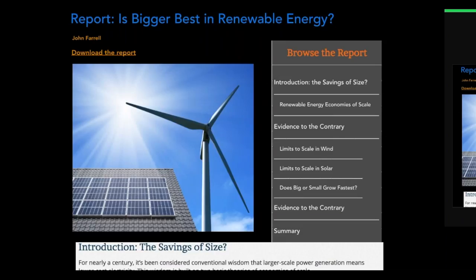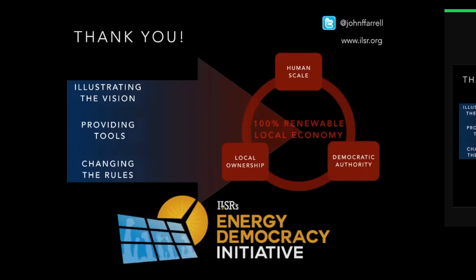I'm going to try to address your many questions now. I also want to encourage you to check out the report, which is on our website now, freely available — it's called 'Is Bigger Best in Renewable Energy.' Thank you very much for taking the time today. You're welcome to follow along on Twitter and get all of our resources at ilsr.org.